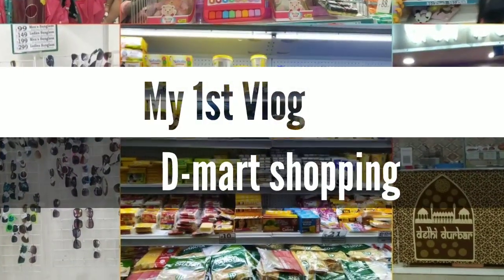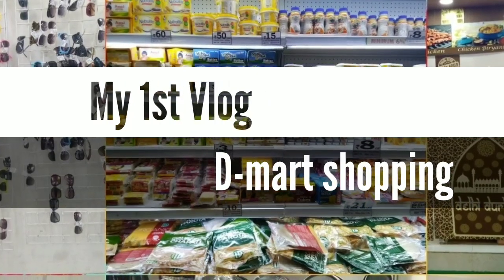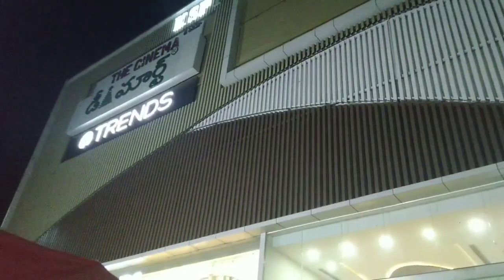Hi friends, welcome back to Oman's World. I am at a casual D-Mart, and I am doing a vlog for a visit to share with you.